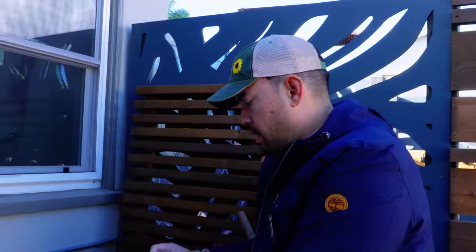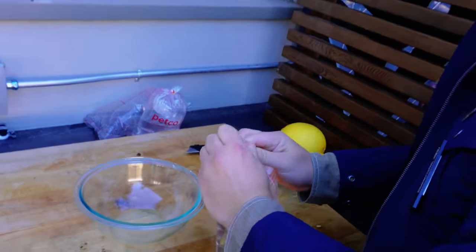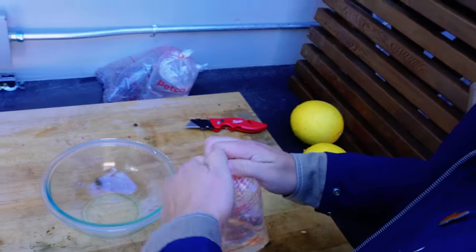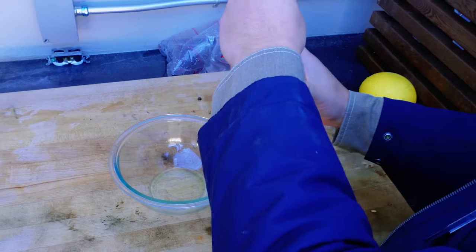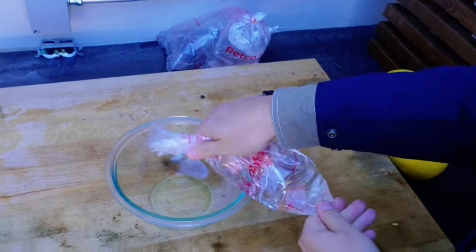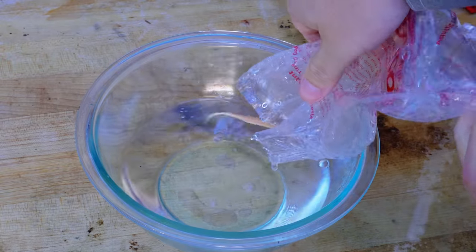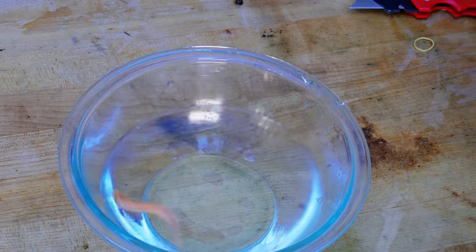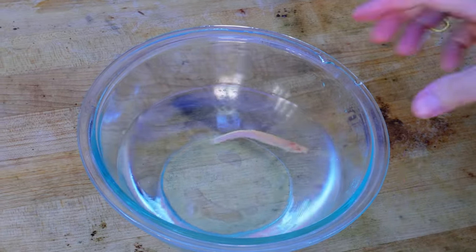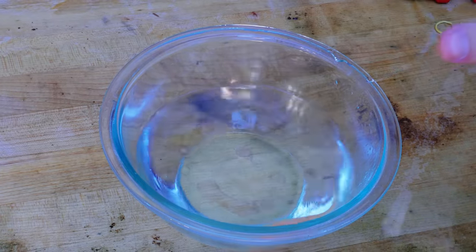Let's start with the Dojo Loach, which sort of looks like a catfish. You guys tell me what you think it looks like, but apparently it's a great pond fish. It can pretty much hide the second you put it in, so this might be the last time we ever really see it. There's our guy right there — he almost has an eel-esque vibe to him.